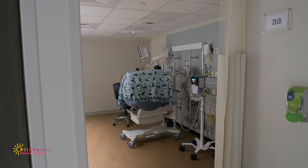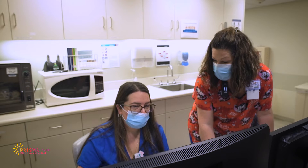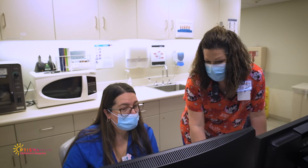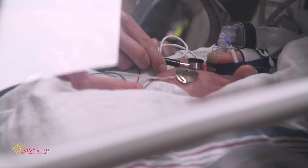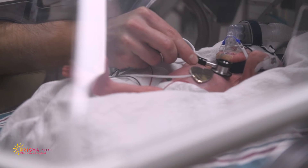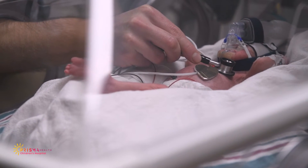However, if you call during bedside shift report or procedures, the nurse may ask you to call back. If you are waiting for test results, please be aware that MyChart, Prisma Health's electronic medical record, may send a notification to you before our team has been able to review the result.